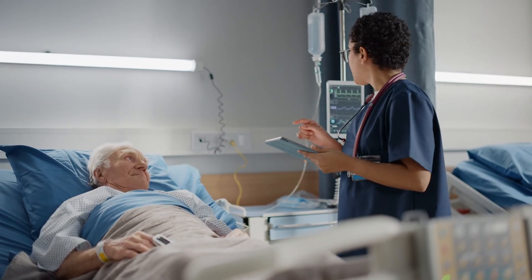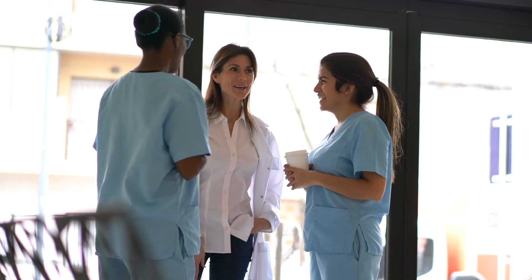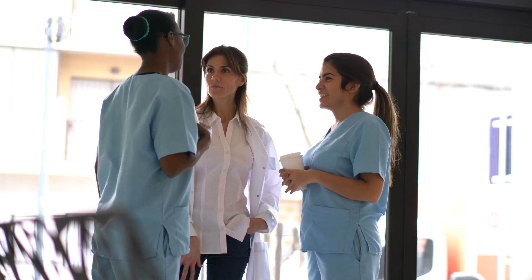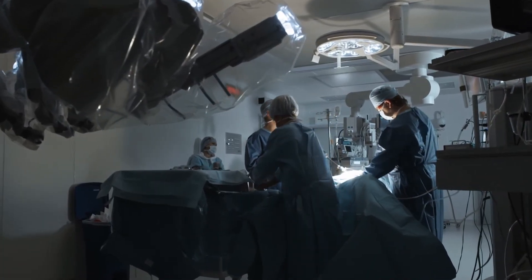Caregivers receive actionable notifications without being exposed to irrelevant and distracting alert signals. Moreover, clinicians can see context-rich data and trends outside a patient's room, something that can help reduce the frequency of close-proximity interactions with infectious patients. And a quieter, safer working environment can go a long way towards keeping skilled staff.